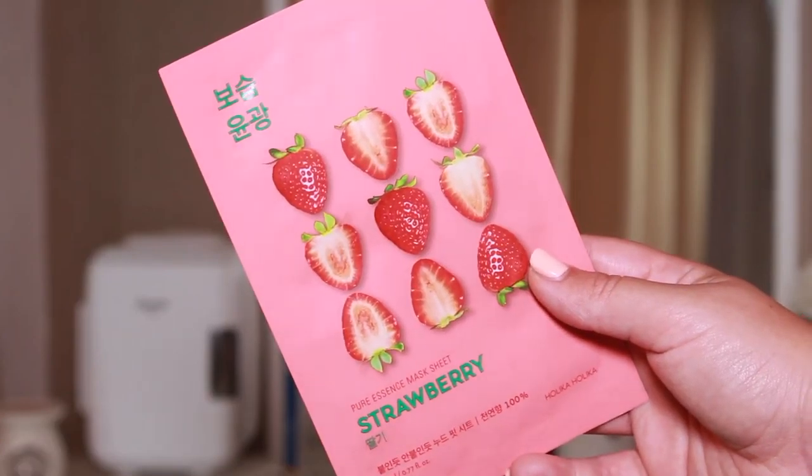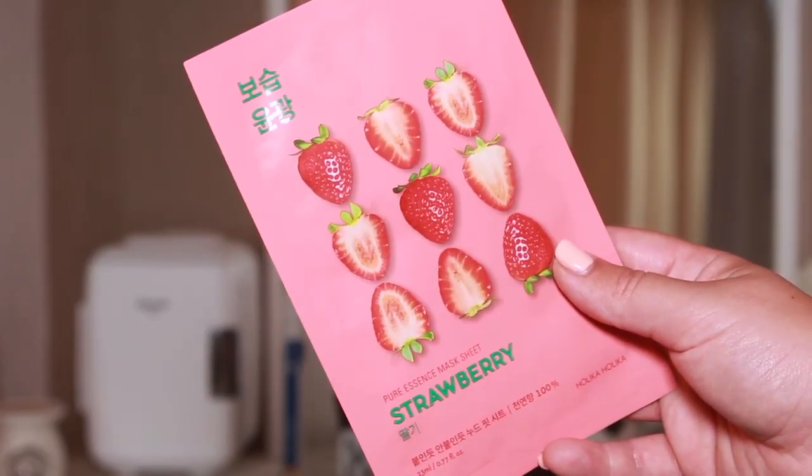Next up is a skincare item — I picked up this Holika Holika Strawberry sheet mask. I've used Holika Holika before; if you watch my channel you'll have seen me use their products. I love them, they are brilliant. I've actually tried this strawberry one before — it smells incredible and it's very hydrating. This was £1.95, which for a face mask is so good. I would definitely recommend this — another win.